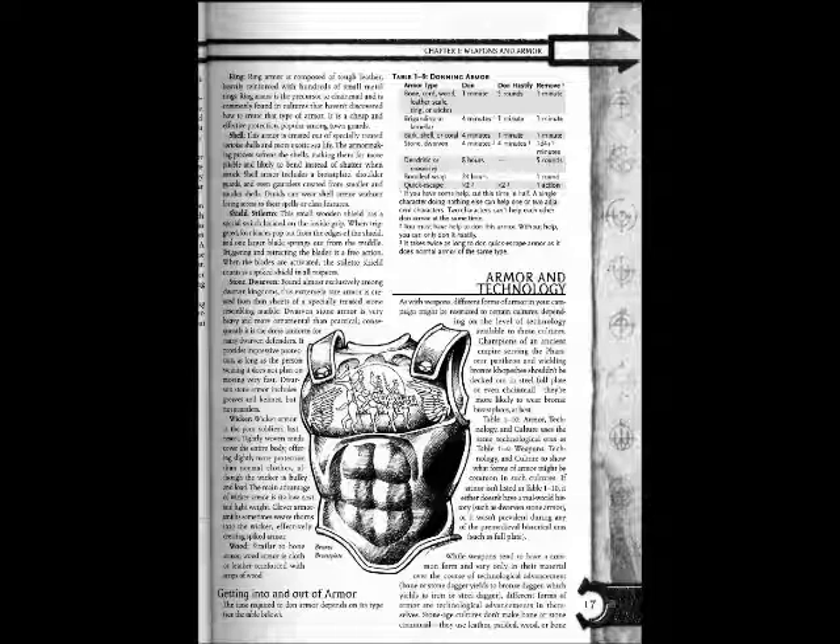On Table 1-9, Donning Armor: footnote 1 means if you have some help, cut the time in half. One single character doing nothing else can help one or two adjacent characters. Two characters can't help each other don armor at the same time. Footnote 2 means you must have help to don this armor; without help, you can only don it hastily. Footnote 3 means it takes twice as long to don Quick Escape armor as it does normal armor of the same type.